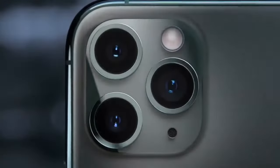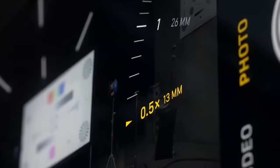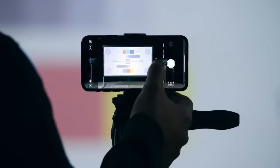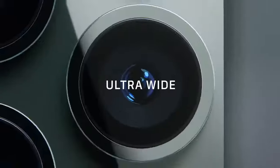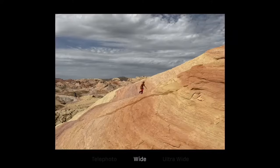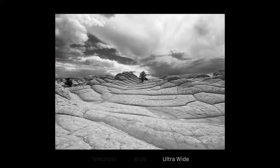The triple camera system combines cutting-edge technology with the extraordinary ease of iPhone. The redesigned camera interface complements the new hardware with a more immersive and intuitive experience — telephoto, wide, and new ultra-wide cameras.